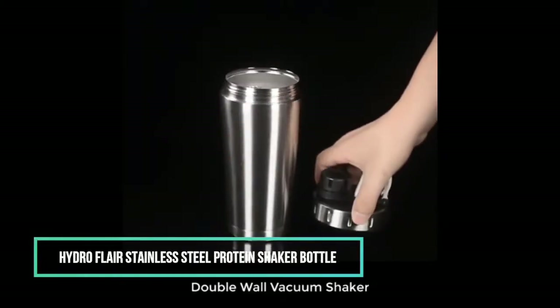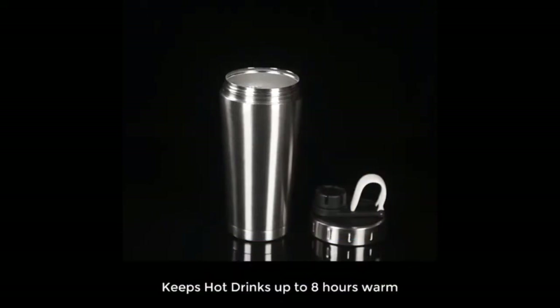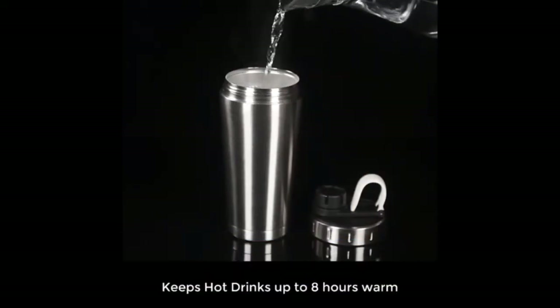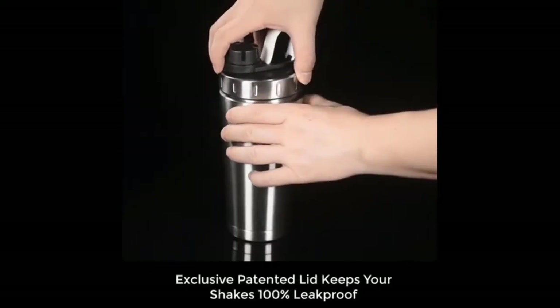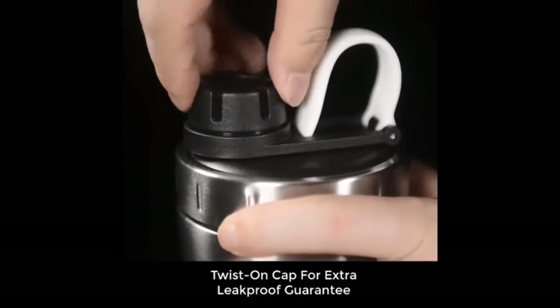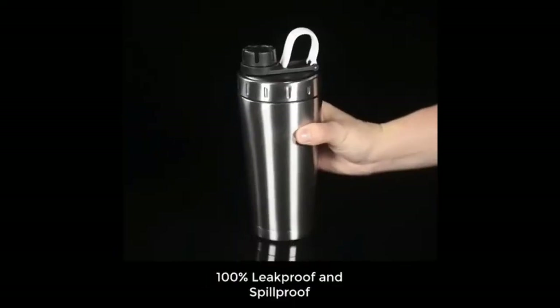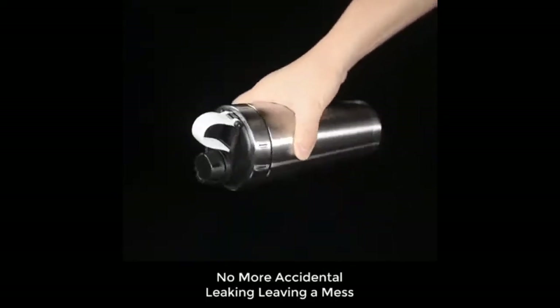This stainless steel insulated protein shaker keeps cold drinks up to 30 plus hours cold and keeps hot drinks up to 8 hours warm. It has premium stainless steel which does not absorb odor, is easy to clean without leaving any stains, and it won't rust. The shaker bottle and lid can be washed in a dishwasher. All Hydro Flare products offer a free 2-year guarantee and 90 day no questions asked return policy.